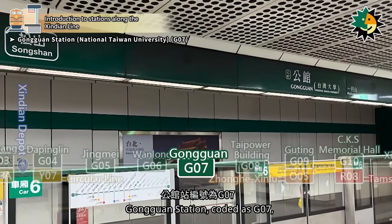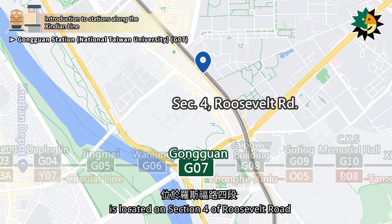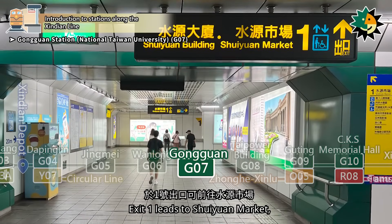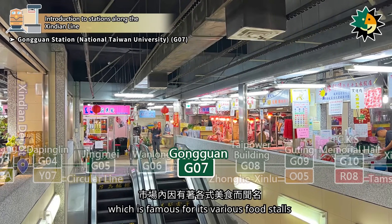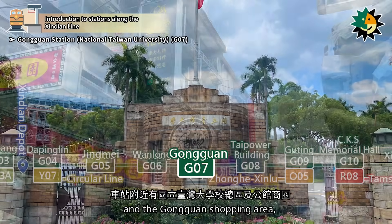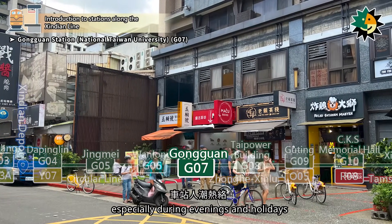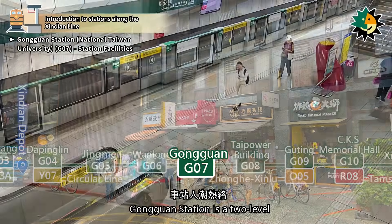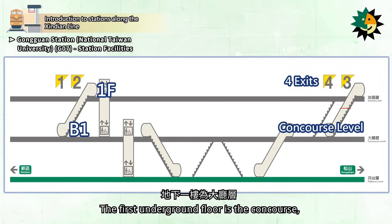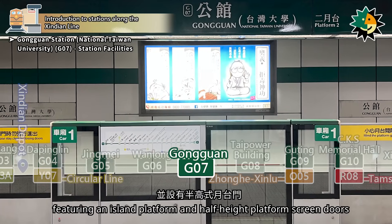Gongguan Station, coded as G07, with the alternative name National Taiwan University, is located on Section 4 of Roosevelt Road. It was opened in November 1999. Exit 1 leads to Shueyuan Market, which is famous for its various food stalls. The station is close to the main campus of National Taiwan University and the Gongguan Shopping Area, which is surrounded by numerous shops and eateries. The station is especially bustling during evenings and holidays. Gongguan Station is a two-level underground station with four entrances, featuring an island platform and half-height platform screen doors.